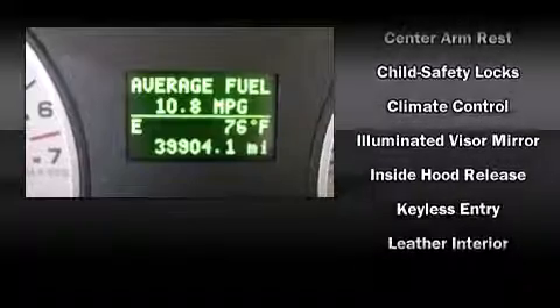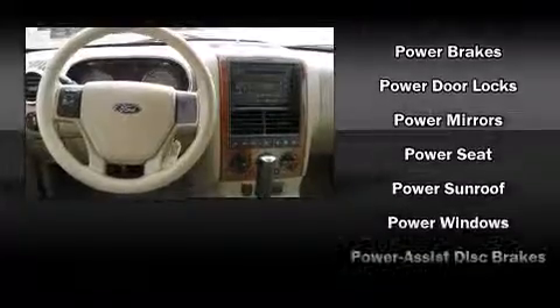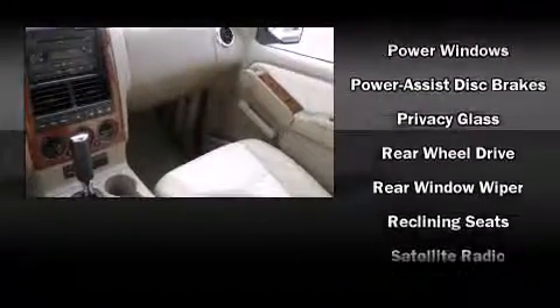Ford ensures the safety and security of its passengers with equipment such as traction control, ignition disabling, and four-wheel disc brakes with ABS. Side curtain airbags provide rollover protection.